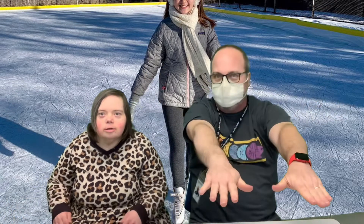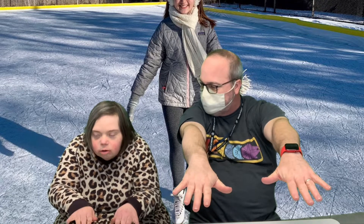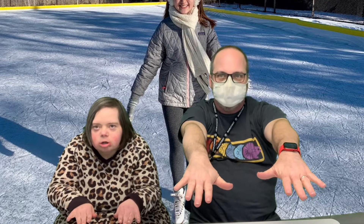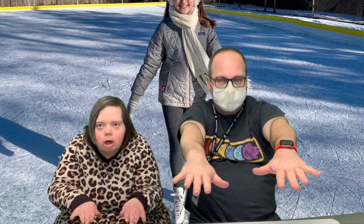All right, we're going to lean forward like Superman. Count to 10. 1, 2, 3, 4, 5, 6, 7, 8, 9, 10.